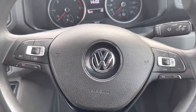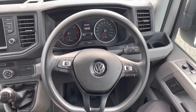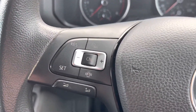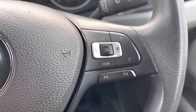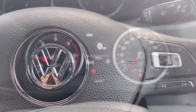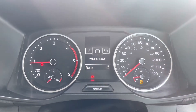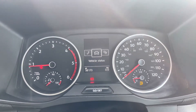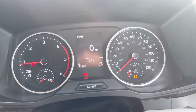Continuing on with that theme, a multi-function steering wheel also comes as standard in this vehicle. On the left you can see the controls for cruise control, and on the right the controls for your media functions. A multimedia interface also comes as standard, allowing you to customize the information you take in to enhance your overall driving experience.